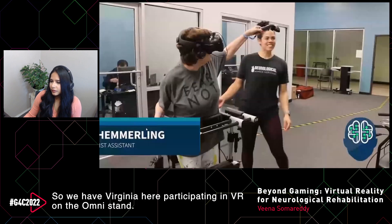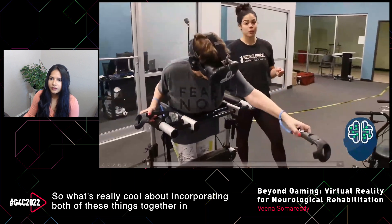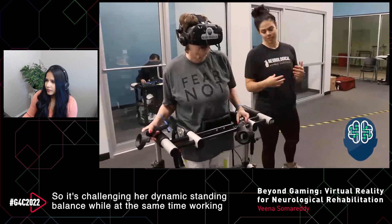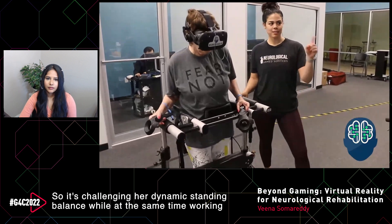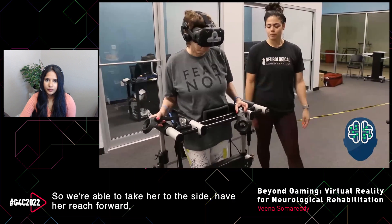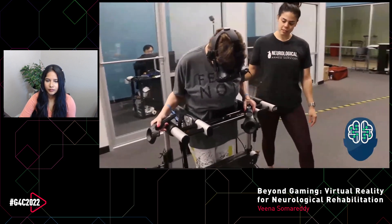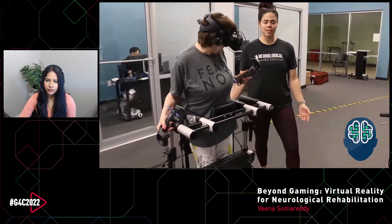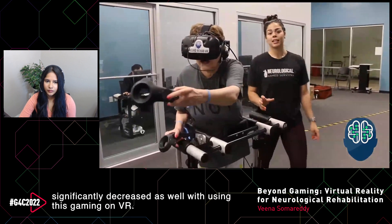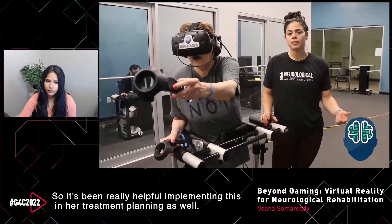Here is a quick video showing how we help a patient work on dynamic standing balance and functional reaching to help them pick up items. Virginia is participating in VR on the OmniStand. What's really cool is that in the OmniStand I can control how far she is anteriorly, posteriorly, or laterally displaced — challenging her dynamic standing balance while at the same time working on her functional reach with VR. We've also noticed her tremors in her right hand have significantly decreased with using this gaming on VR.